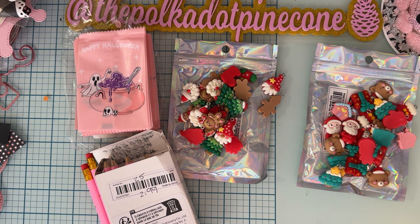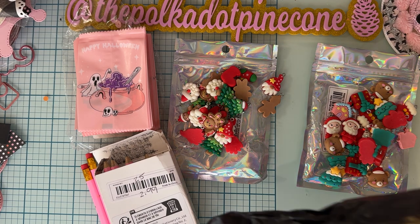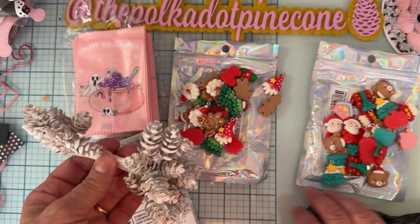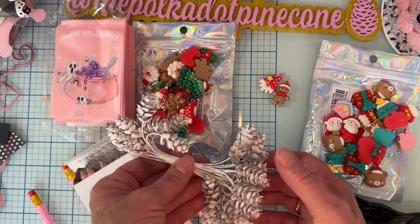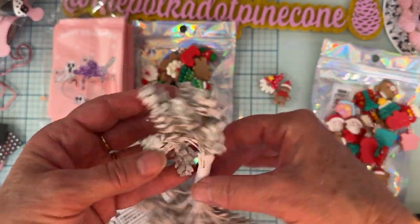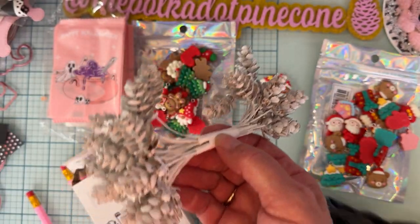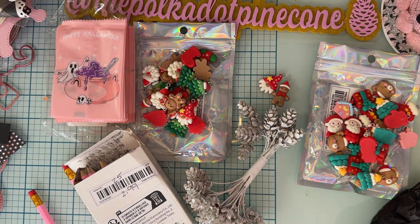I love pine cones, and these are just small little pine cones — not any bigger than the little charms, probably about an inch. They're coated in white, like painted white, and I just love them. I thought these would be really cute to add to some of my Christmas projects. There are 30 pieces and they were $3.31.